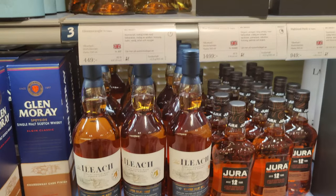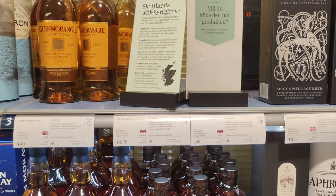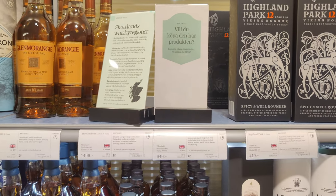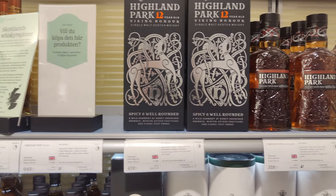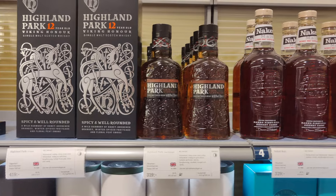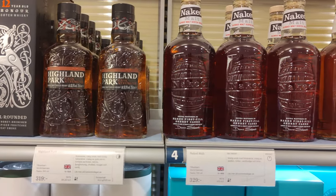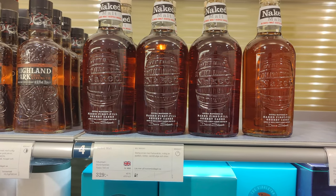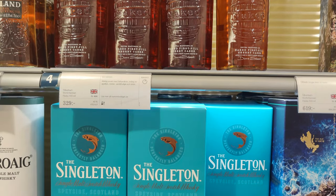Glenmorangie — some standards here — $45. Highland Park 18, I think that was missing for about $95. The cask strength somewhere around the low 30s — that's cheap, isn't it? And the low 30s on the naked grouse as well, I guess.